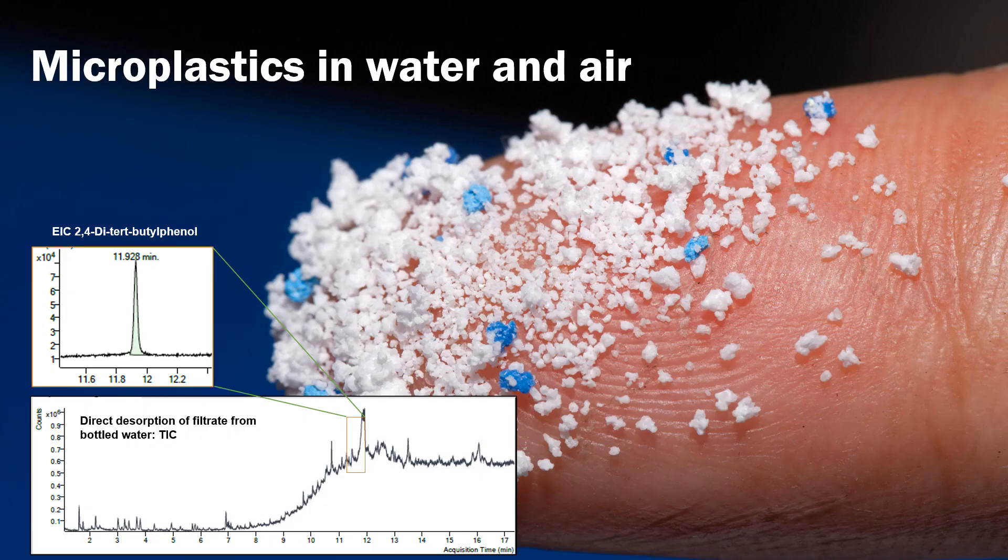Microplastics are one of the most recent environmental concerns. Determining their presence in water, air, and other matrices is necessary to start protecting humans from their negative effects on health. Here we see that automated thermal desorption GC-MS is successfully adopted to measure the presence of micro- and nano-plastic particles, with diameters down to 0.2 micron.